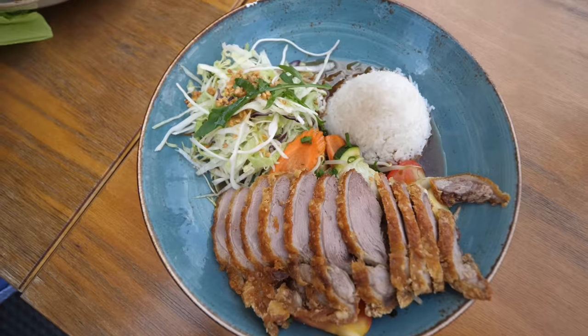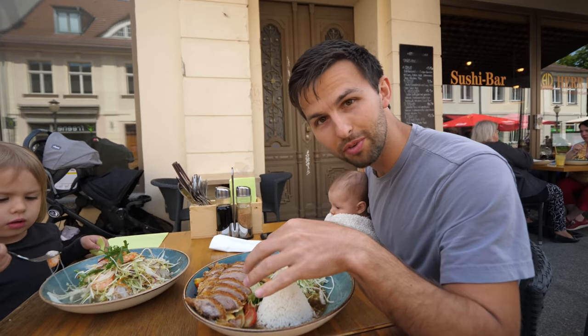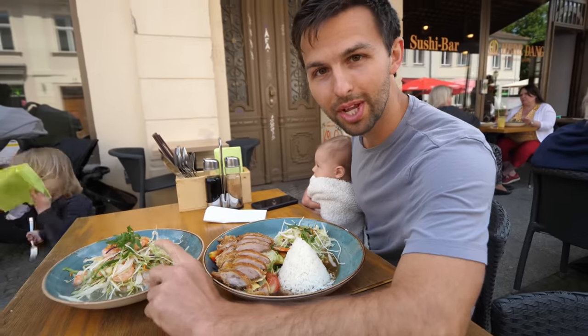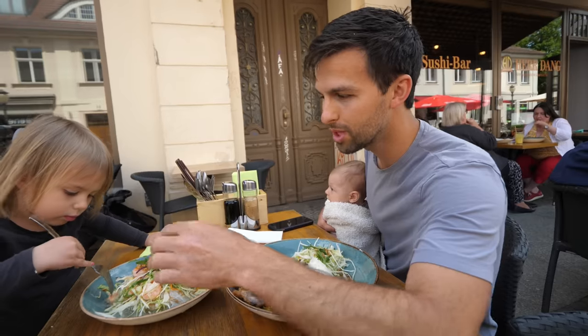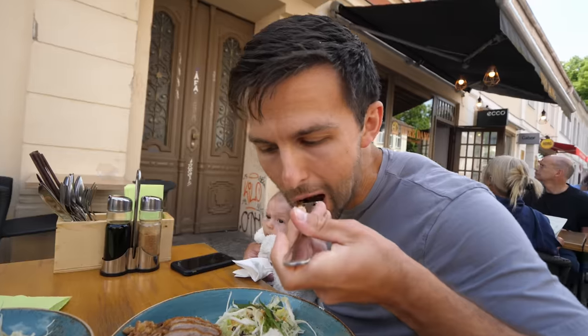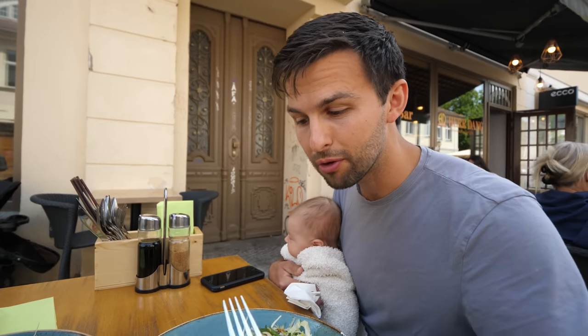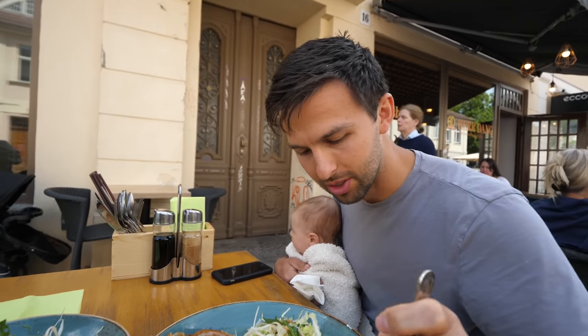We ordered some crispy duck with a little salad and rice, and some grilled vegetables on top, and then a glass noodle salad with shredded lettuce, shrimp, arugula, and peanuts on top. The duck is really crispy on the outside, nice flavor, not too gamey, still hot — really good with that sauce.